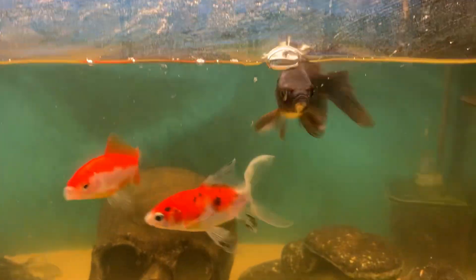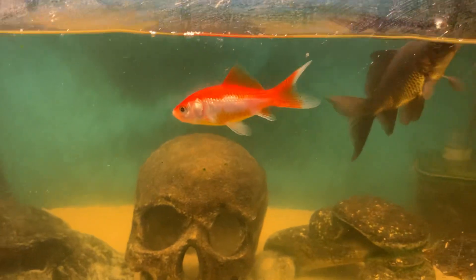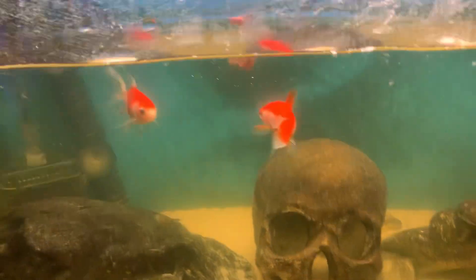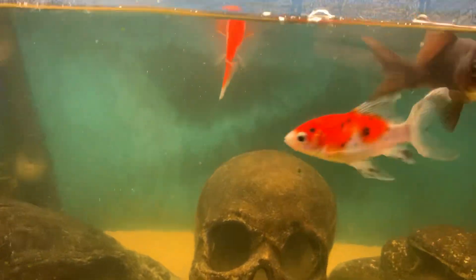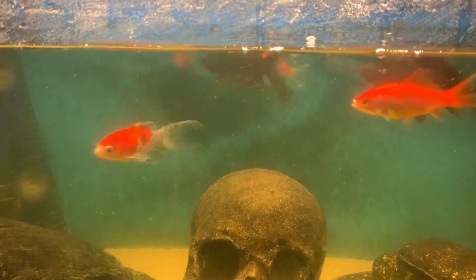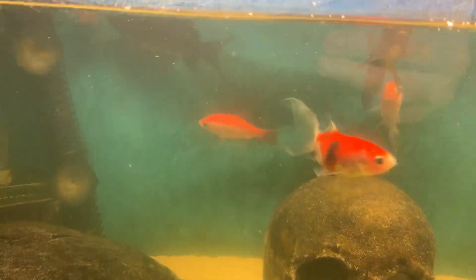Right, just a quick video — the goldfish. Gonna chuck a cube of brine shrimp in there. The black ones are the ones that usually get the lion's share, you know.